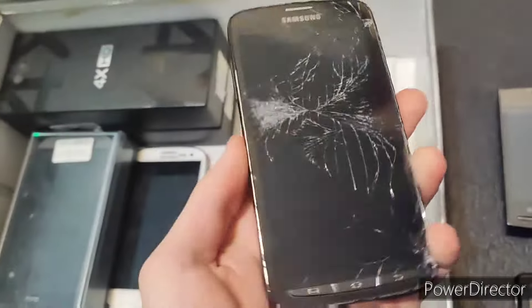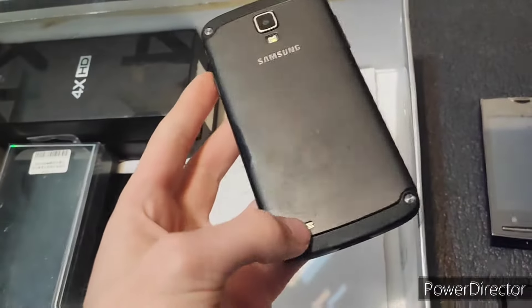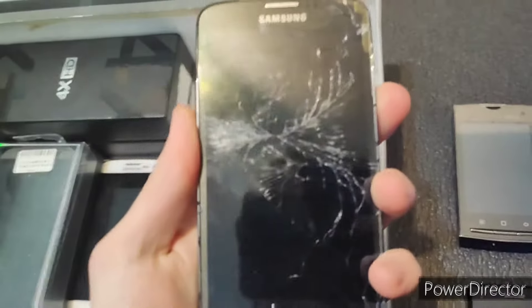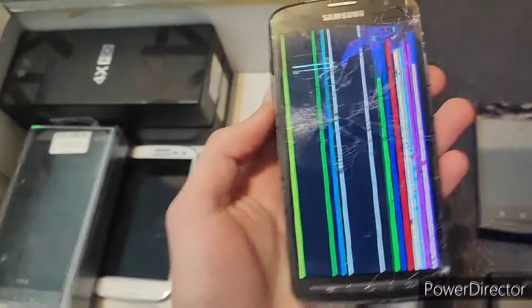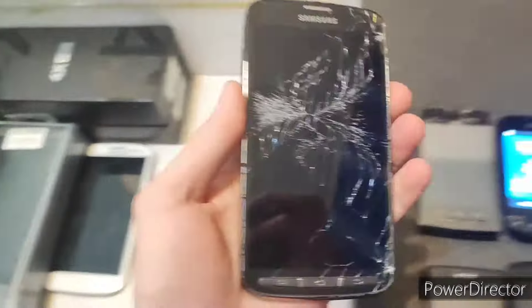Same with this one, actually. There's no way that this works. So this is an S4 Active. Oh, it does work. This is a really broken LCD. I guess I'll plug it in on the charger later.